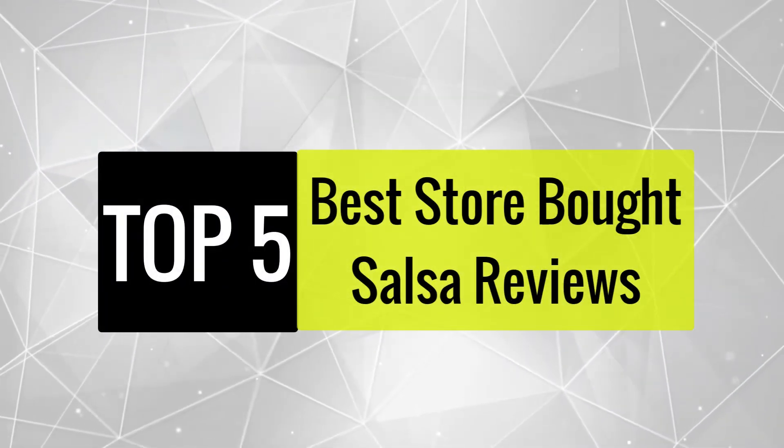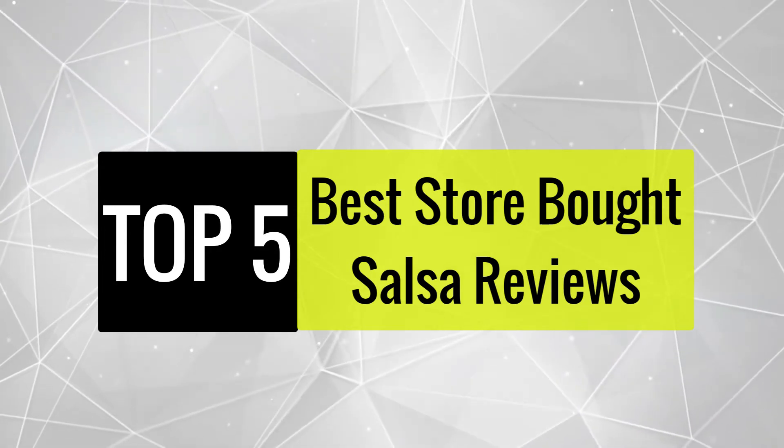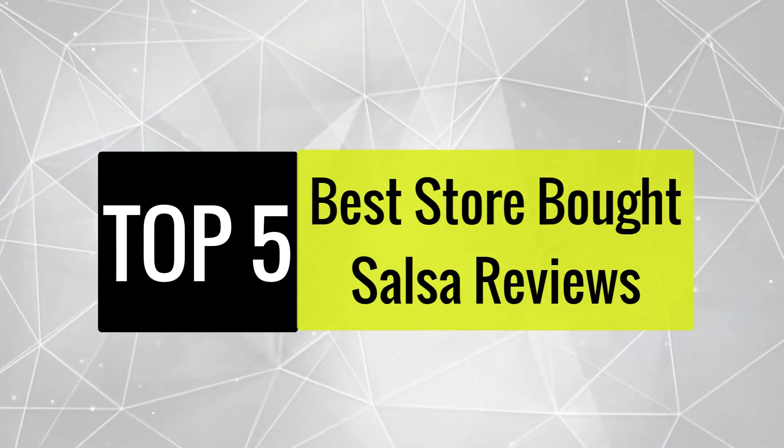Today, we review the best 5 store-bought salsas so that you can choose the right one for your purpose. After spending 2 weeks of research and consumer surveys, we compiled this list.